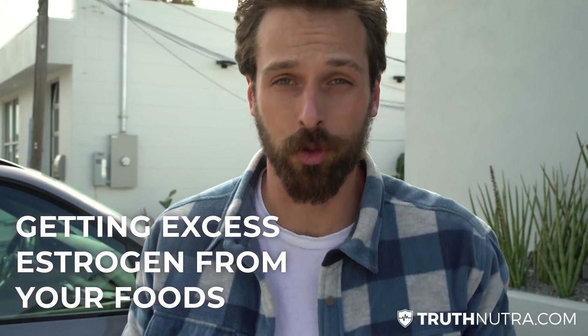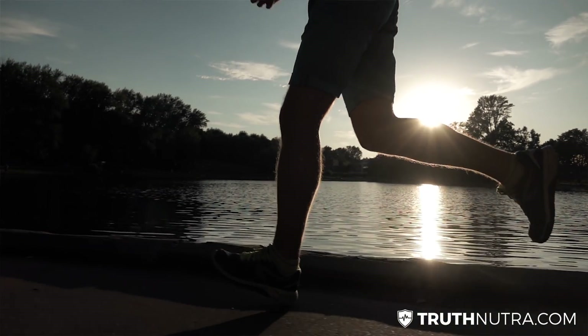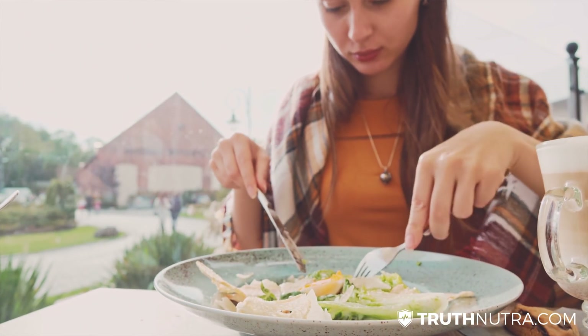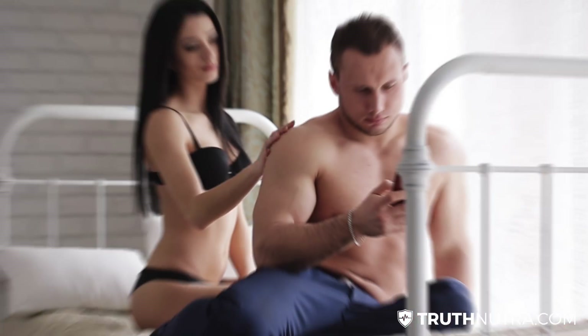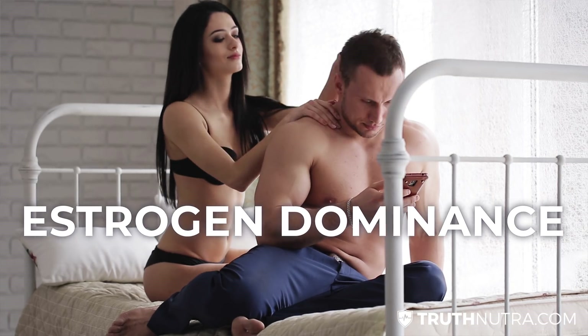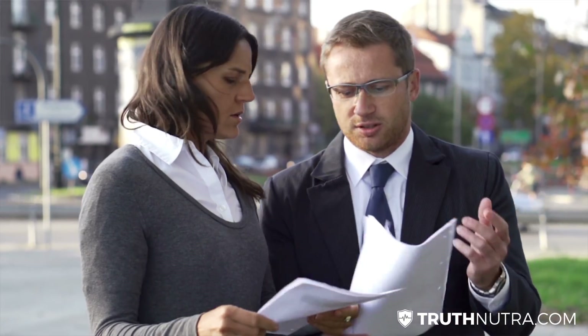One of the most common things that not just men but also women need to look out for right now is getting excess estrogen from their foods. The human body needs estrogen to function properly, but these days a lot of our foods and things we come into contact with on a daily basis actually have estrogen in them or exert an estrogenic effect on the human body, leading everyone — male or female — into a state known as estrogen dominance, where you can start to have some bad symptoms of hormonal imbalance.